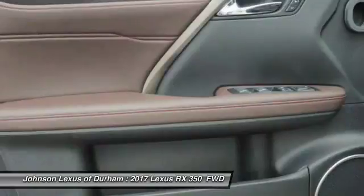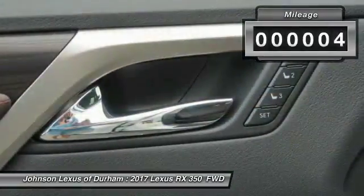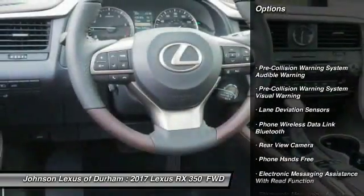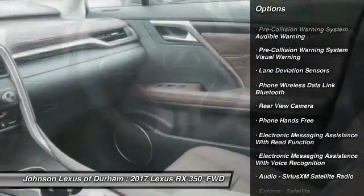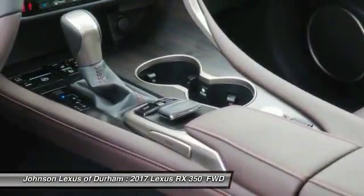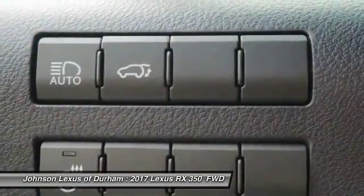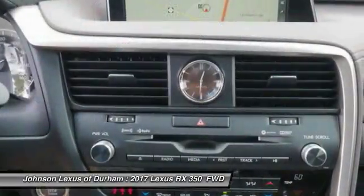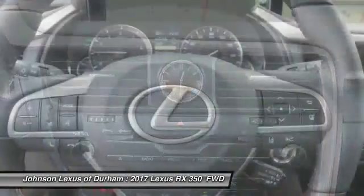The RX350 continues to offer the best combination of powerful performance and interior luxury in its class. This vehicle has less than 100 miles. Some of this vehicle's great options include stability control, traction control, compass, power brakes, child safety locks, trip computer, clock, rear floor mats, electronic brake force distribution, and cargo area light. Come take a test drive today.